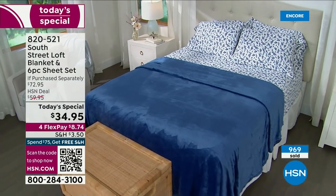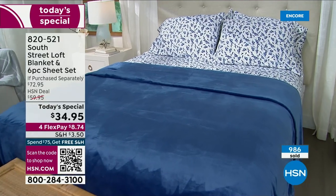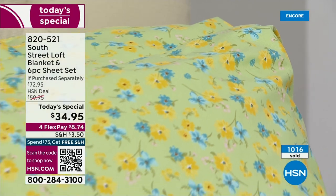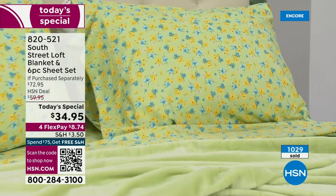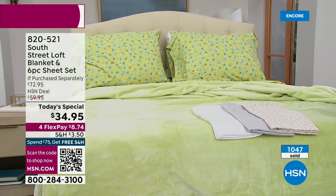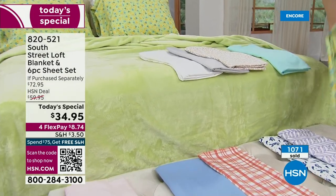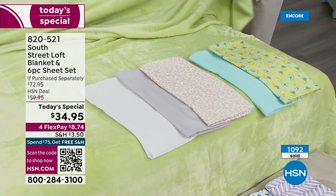Look at the blue leaves — so fresh, beautiful, and elegant. You're going to love that blue shade on the blanket. There's not a bad one in the bunch. This is our HSN proprietary brand — where great trends meet value — and we can pass those savings to you because it's our brand. Our microfiber sheets from South Street Loft are one of our number one selling, and these blankets are number one selling. It's the first time in two years we've done a Today's Special. Over a thousand now gone. Item 820-521.